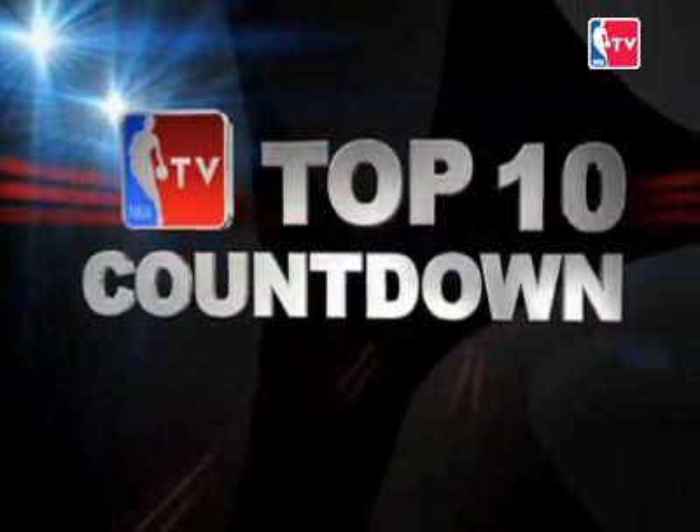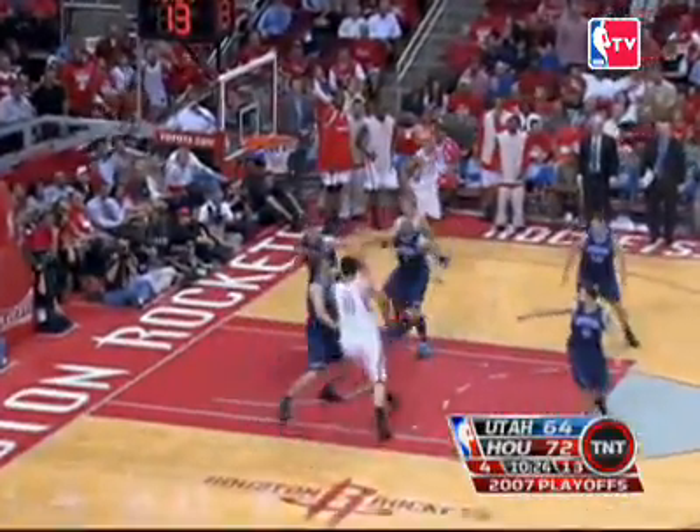It's time now for your daily top 10 from Monday's action. At 10, Andre Kirilenko doing his best. At 9, Nate Robinson denying Yao Ming — that was a beautiful block right there. He had two blocks in the game.